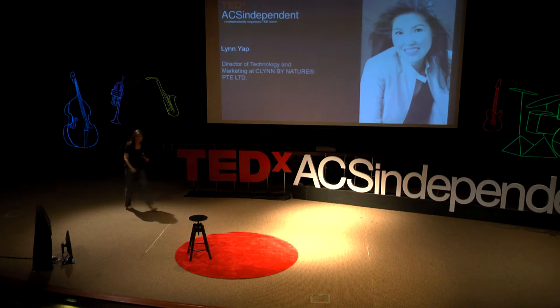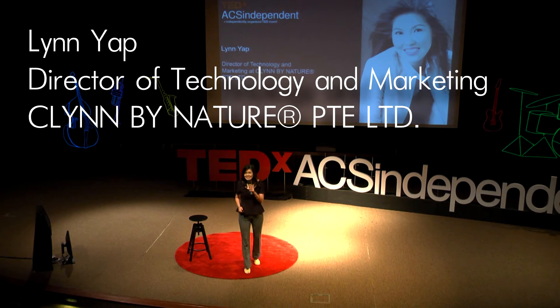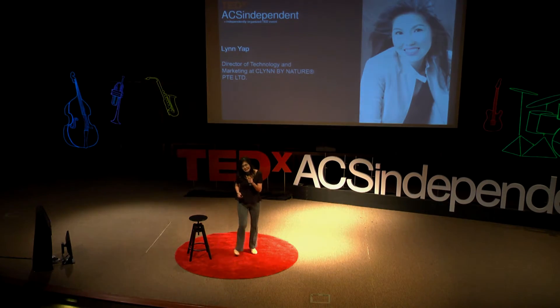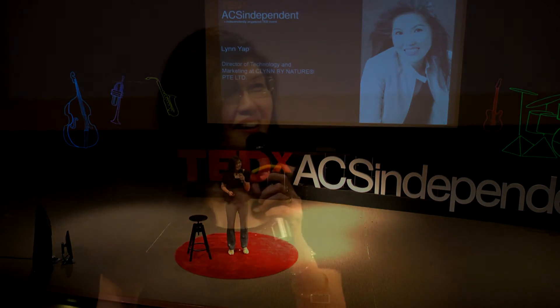Hello everybody. Hi, I'm Lin and I'm a polymer chemist by training. For the last how many years, how many doctors, I have been working from the plastics industries to food. And today my latest passion is hair.